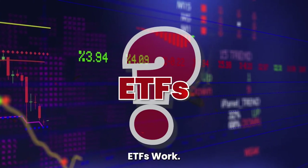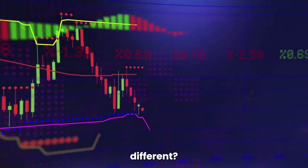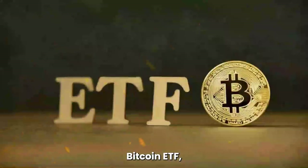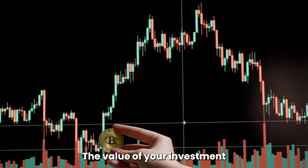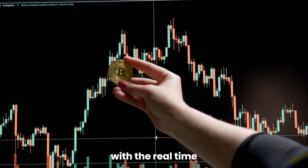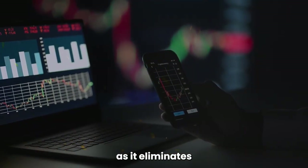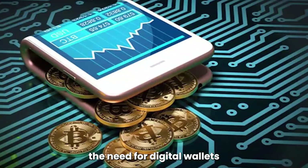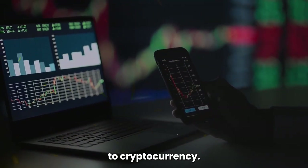3. How do Spot Bitcoin ETFs work? When you buy shares in a Spot Bitcoin ETF, you're investing in a fund that holds Bitcoin directly. The value of your investment will fluctuate with the real-time price of Bitcoin. This approach simplifies investing in Bitcoin, as it eliminates the need for digital wallets and private keys, making it a more user-friendly option for those new to cryptocurrency.